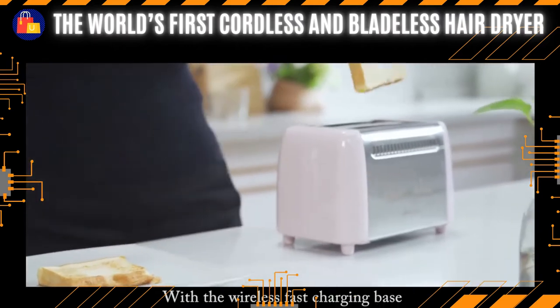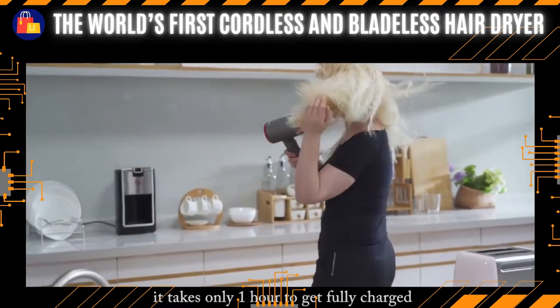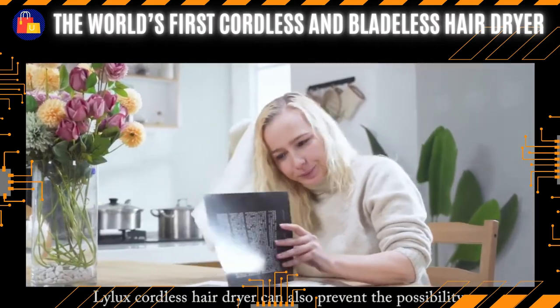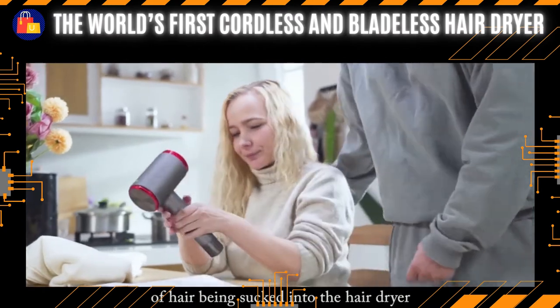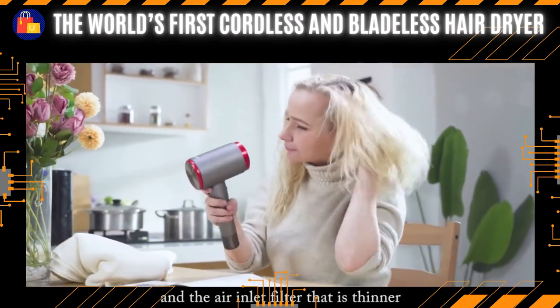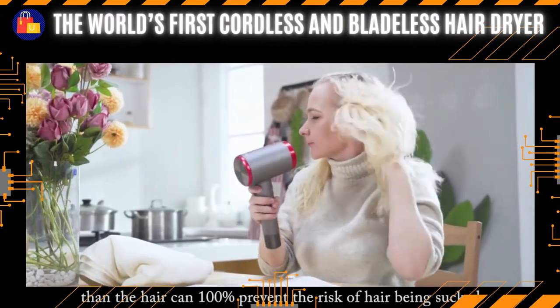With a wireless fast charging base, it takes only 1 hour to get fully charged — perfect for the fast-paced world. Lilux cordless hair dryer can also prevent the possibility of hair being sucked into the hair dryer, with a hair inlet filter that is thinner, so it can 100% prevent the risk of hair being sucked in.